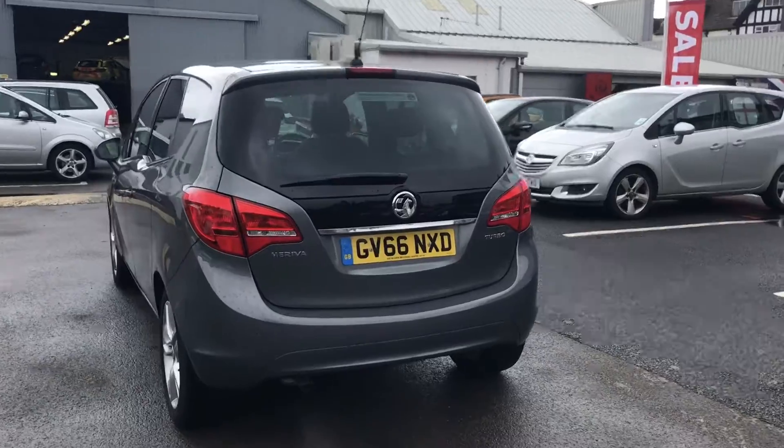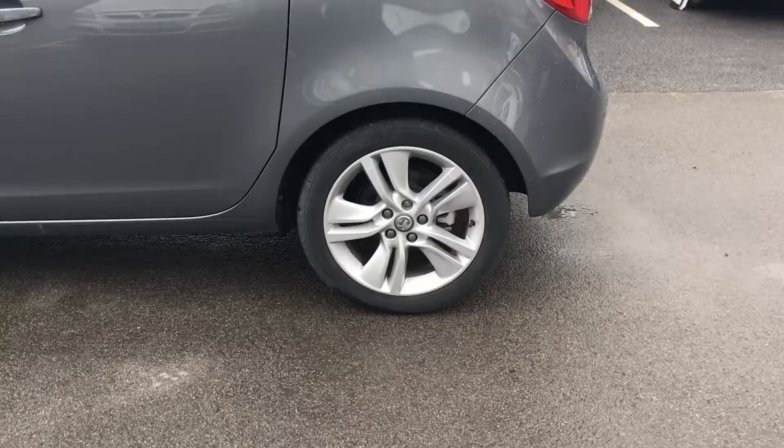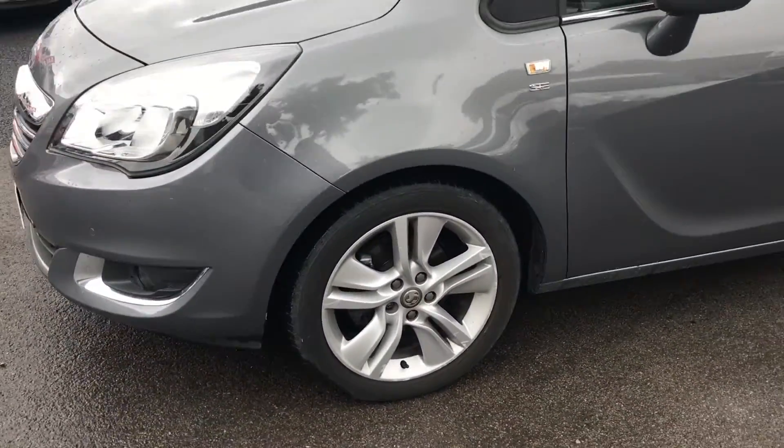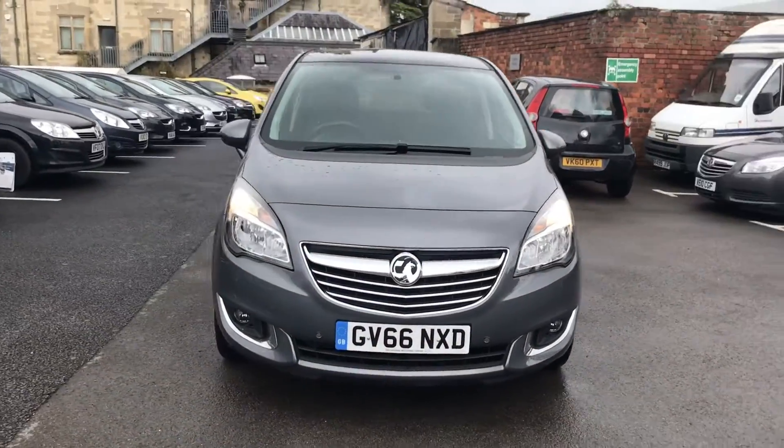This vehicle comes with 17-inch alloy wheels to give it that extra sporty look. This vehicle also comes with daytime running lights to help other road users spot your vehicle easier, whilst also adding that stylish modern look.